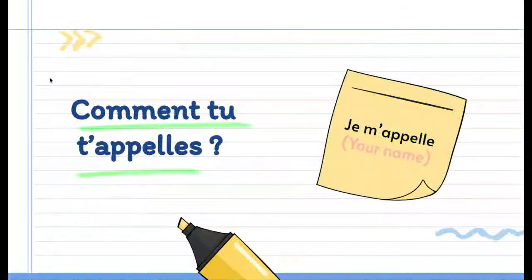Moving on to how to say your name. The common question 'what is your name?' in French is comment tu t'appelles? And your response in English would be 'my name is' and in French it would be je m'appelle.